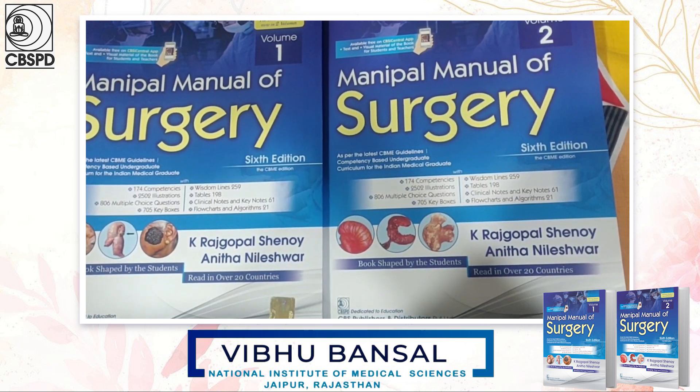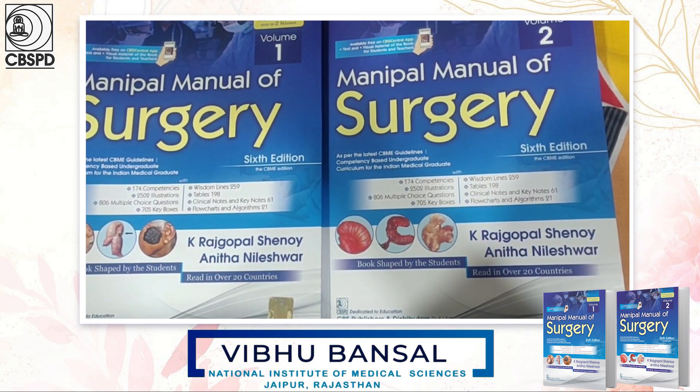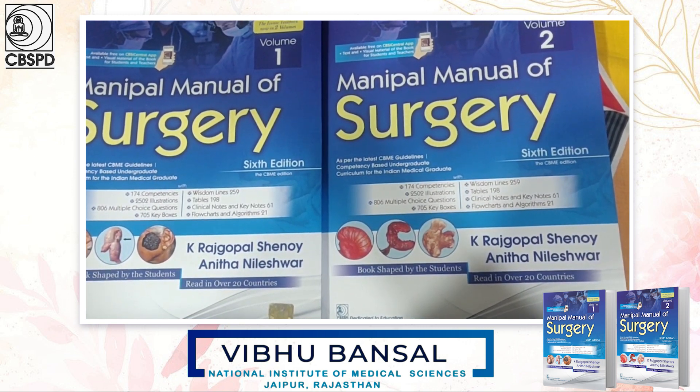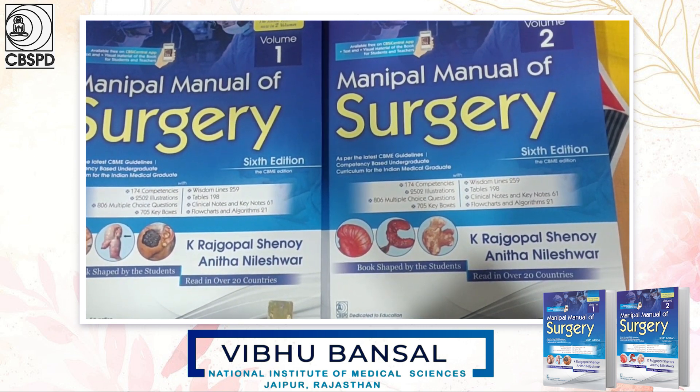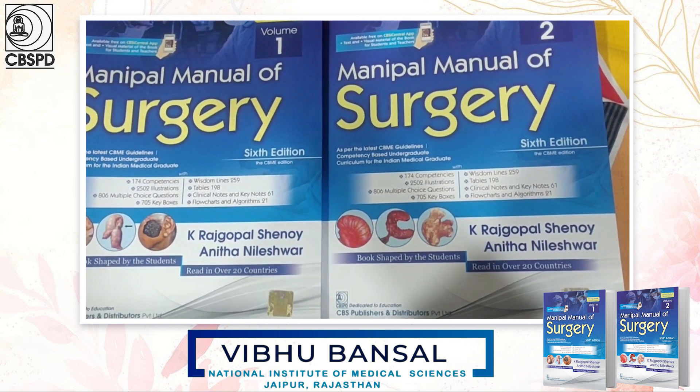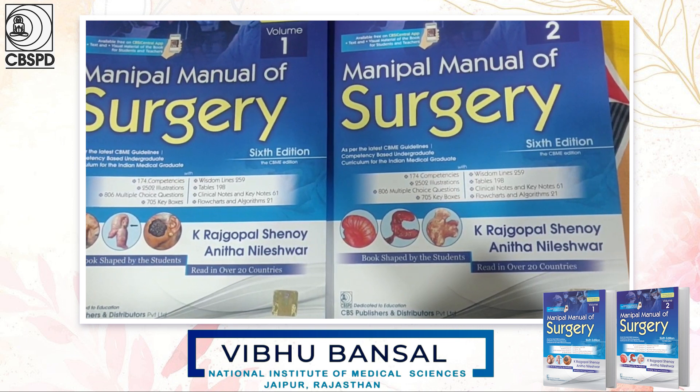Hello, my name is Vipu and I am finally a student at Nemesh Jaipur. Today I have got the Manipal Manual of Surgery written by Dr. Rajgopal Shenoy and Dr. Anita Nileshwar, which is published by CBS Publishers.